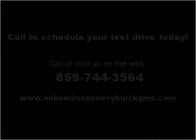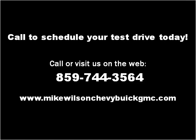Please visit our website at MikeWilsonChevyBuickGMC.com.